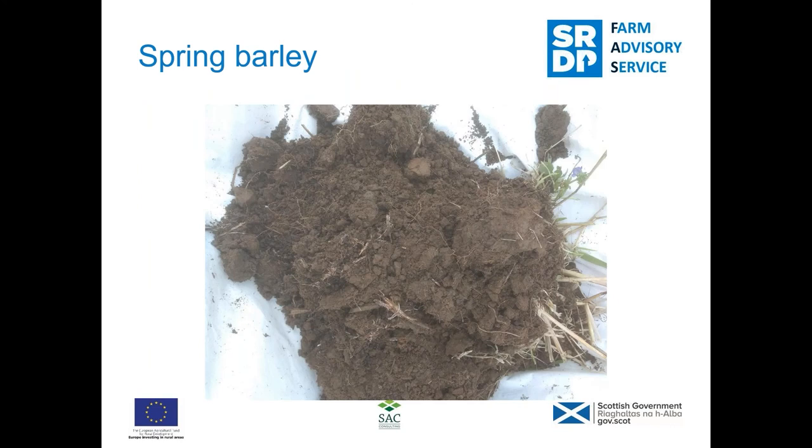This is one of the samples we took — the spring barley field. It had an organic matter of 10.8%. You can see a nice crumbly soil with a few root worms — six worms were picked up, which is not bad for an arable field. It's likely it hasn't been long out of grass, but it's got a nice soil structure and was probably worked in good conditions.